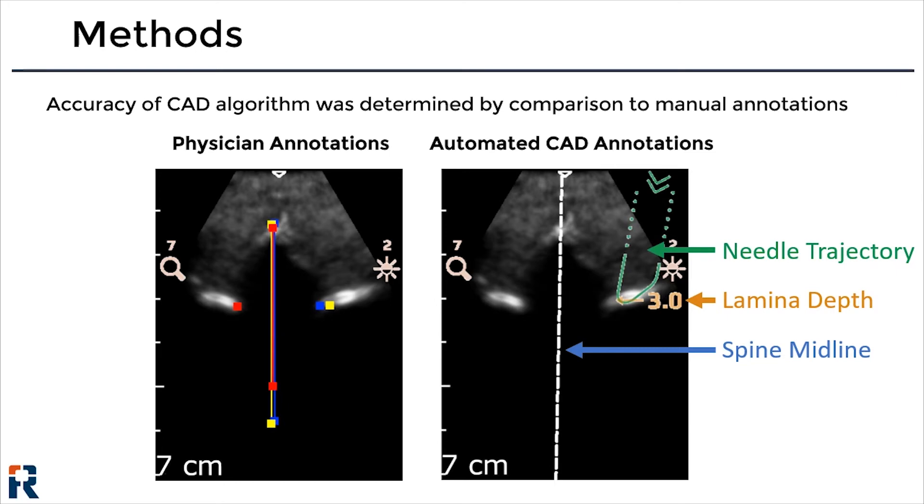The image on the left depicts representative manual annotations provided by three physician observers. The image on the right depicts the graphics on the Acuro screen, which are rendered automatically by the computer-aided detection algorithm and depict the spine midline, the depth to the thoracic lamina, and a prospective needle trajectory that will intersect with the thoracic lamina.